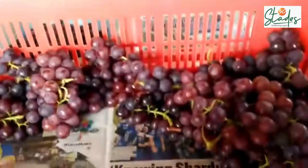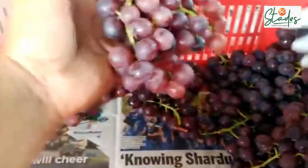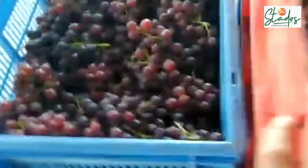Today, here you can see these are flame seedless grapes. After harvest, the grapes are kept in these crates. This is the area where we keep the harvested grapes. These grapes have come from the farm.